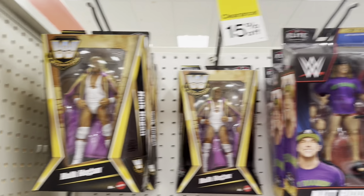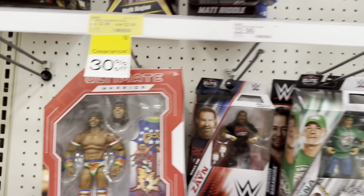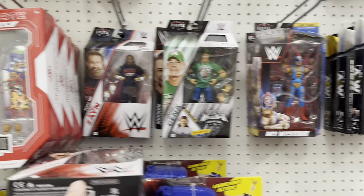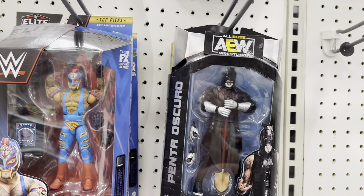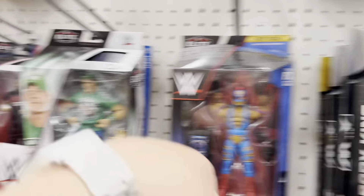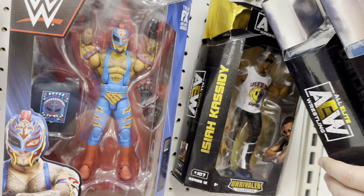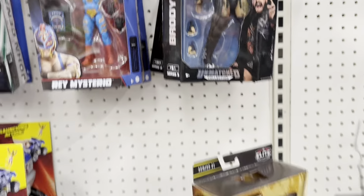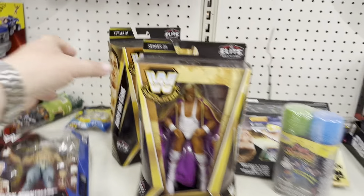Checking out wrestling. Got Hulk Hogan, Matt Riddle, Ultimate Warrior — 30% off, that's a deal. Another Ultimate Warrior. Got The Undertaker, Brody King, Pinta Oscuro, Rey Mysterio, John Cena. Who's this one — he's gold. Isaiah Cassidy. Why is he in a gold box? I don't know. Got Cody Rhodes down here, a couple of those. Andre the Giant.